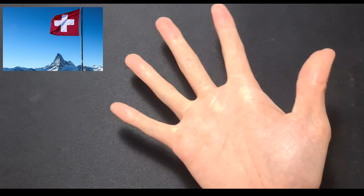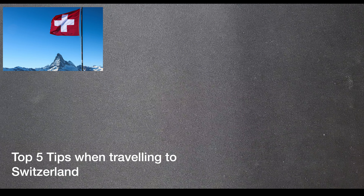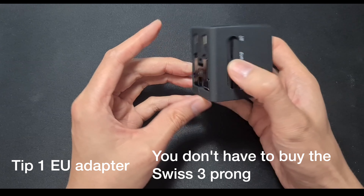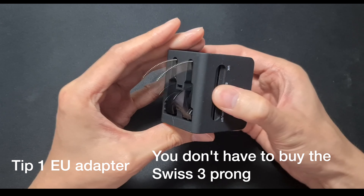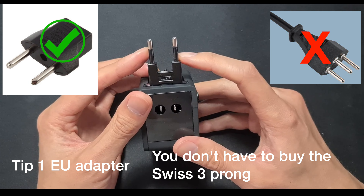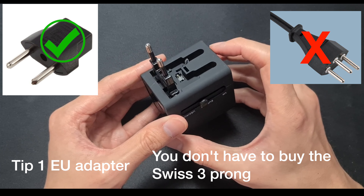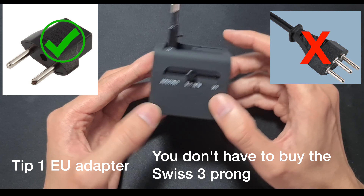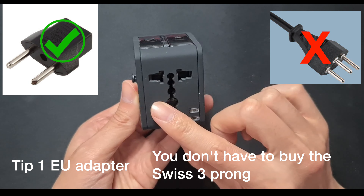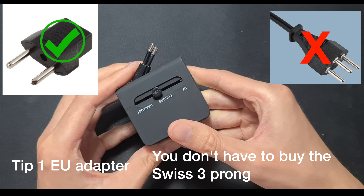What's up guys, today we are doing top five tips when traveling to Switzerland. Tip number one is that an EU adapter — the two-prong European adapter — works fine. I was looking online and it says you need the three-prong, but no you don't. You can get away with the two-prong EU adapter. Just get one of these generic adapters and you will be fine.